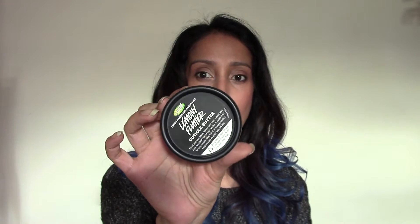So let's get started. First up is a product I've been using for a long time, and it's great for a stocking filler, or for somebody that maybe you don't want to spend too much on. It's absolutely fantastic, and it's Lemony Flutter by Lush, and you can see that here.